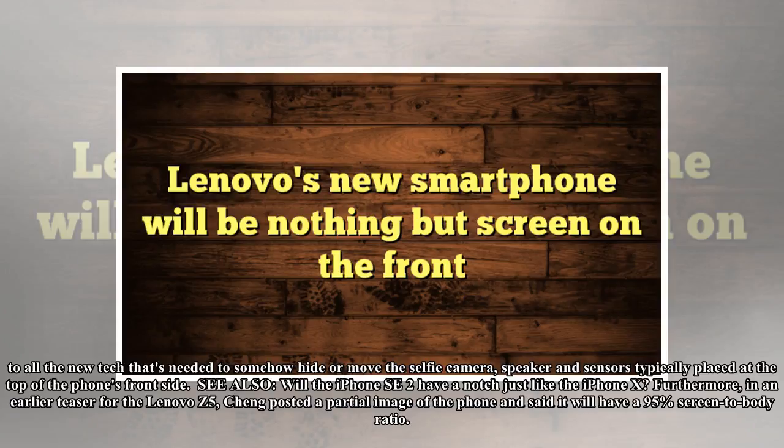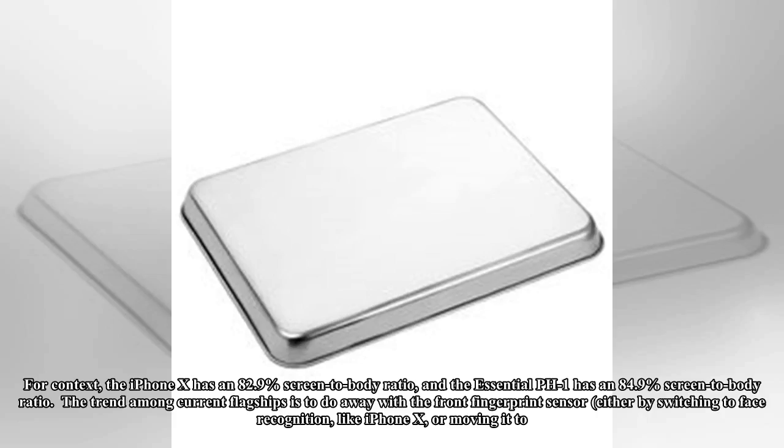Furthermore, in an earlier teaser for the Lenovo Z5, Chang posted a partial image of the phone and said it will have a 95% screen-to-body ratio. For context, the iPhone X has an 82.9% screen-to-body ratio, and the Essential PH1 has an 84.9% screen-to-body ratio.